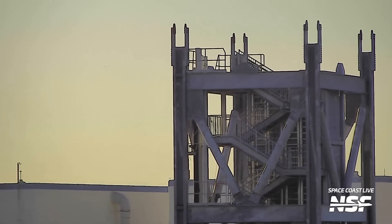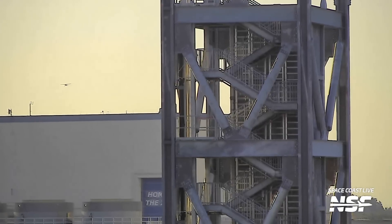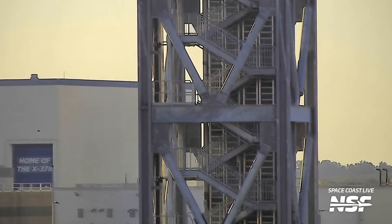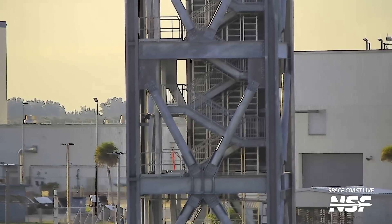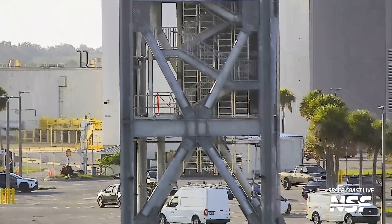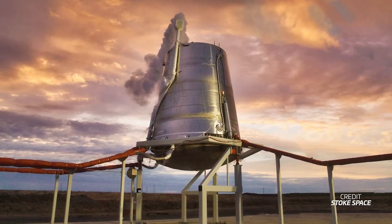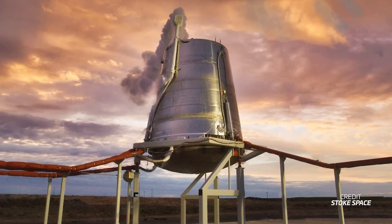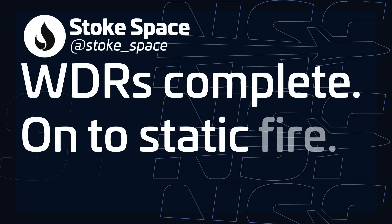SpaceX has rolled out the first section of the crew access tower for Space Launch Complex 40. This tower will eventually support crew launches from this pad, providing backup crew launch capability for when Starship launches start happening from Launch Complex 39A. This is just the first of what we expect will be four tower sections, so stick around our Space Coast live 24/7 livestream and you may catch the next few sections rolling out real soon. Stoke Space's Hopper 2 test vehicle has completed its wet dress rehearsal and is getting ready to perform a static fire test, in preparation for the long-awaited hop test of the vehicle, which could happen really soon. We're anxiously waiting over here, Stoke!